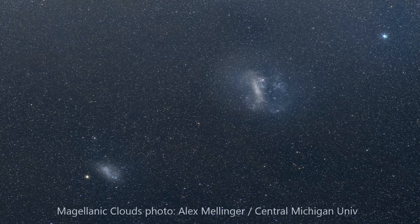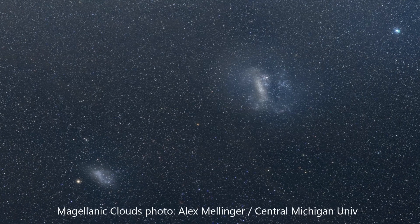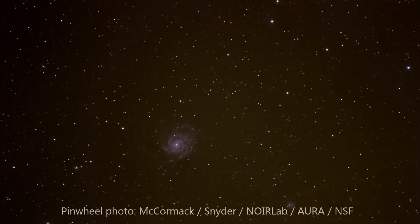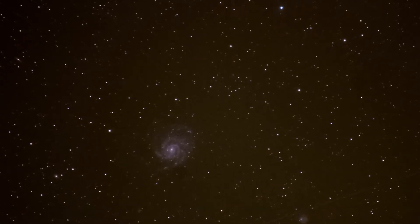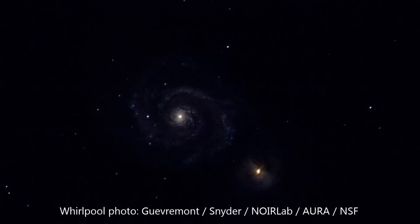From the southern hemisphere, there are two brighter smudges in the sky known as the Magellanic Clouds, which are dwarf galaxies gravitationally bound to our Milky Way. While the Milky Way has hundreds of billions of stars, these have only hundreds of millions to billions of stars. Relative to our tennis ball Milky Way, these would be like a large and small marble moving only a few inches away.